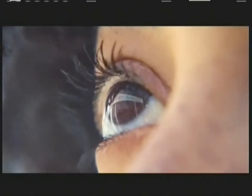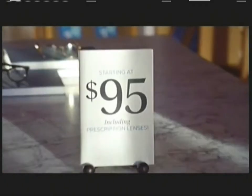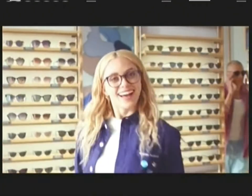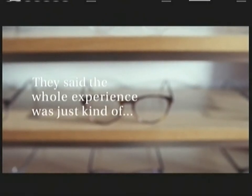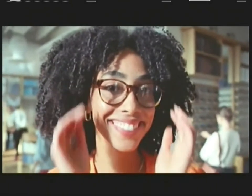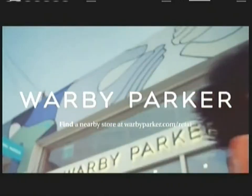They said optical shops weren't very inviting. So we, Warby Parker, created ones that were. They said prescription eyewear was too expensive, so we offered more affordable glasses, contacts, and eye exams. They said opticians weren't always friendly, so we hired only the friendliest and most knowledgeable. And finally, they said the whole experience was just kind of unpleasant, so we set out to change that too. Visit a Warby Parker store and see for yourself.